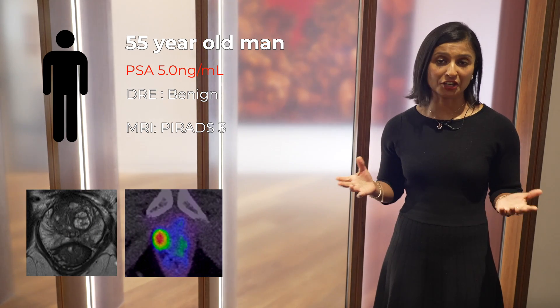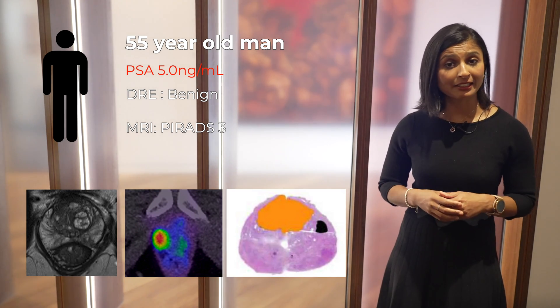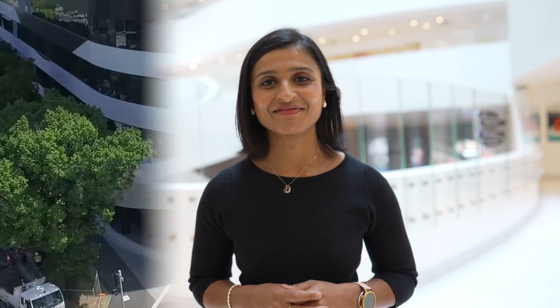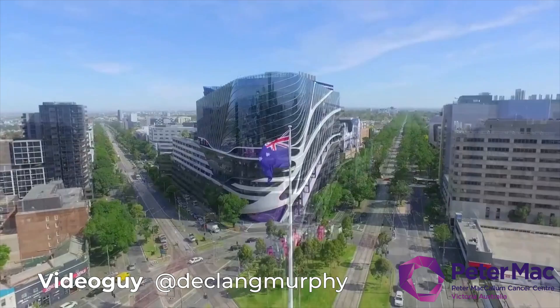Back to our patient — he underwent a robotic prostatectomy here at Peter Mac with final pathology showing a T2 Gleason grade group 3 prostate cancer with clear margins. He continues to do very well indeed. So there you have it: four great trials that have advanced our knowledge and given us insights into the complexities of diagnosing and treating prostate cancer. Congratulations to all the authors and patients involved. We look forward to more fantastic surgical trials to highlight next year. Thank you.